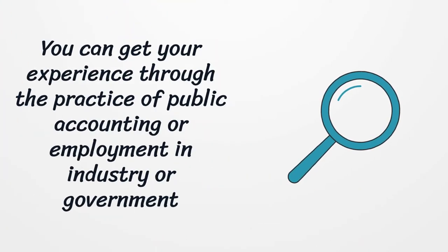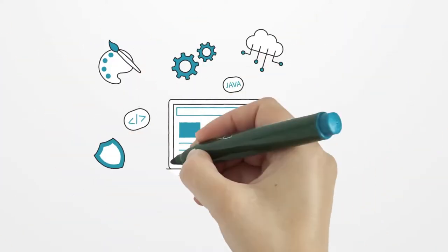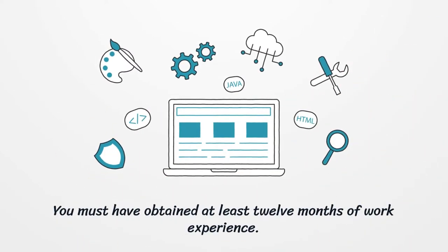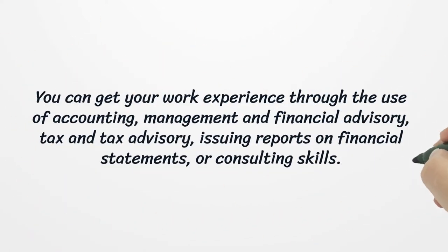You can get your experience through the practice of public accounting or employment in industry or government. You must have obtained at least 12 months of work experience. You can get your work experience through the use of accounting, management and financial advisory, tax and tax advisory, issuing reports on financial statements, or consulting skills.